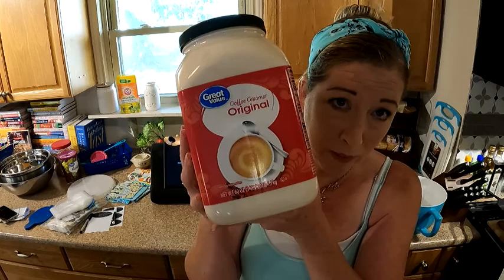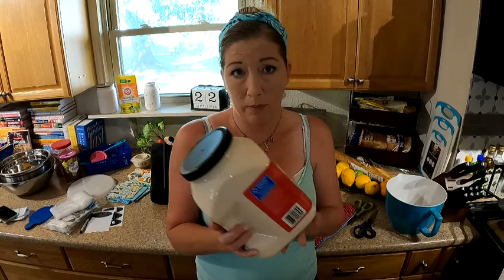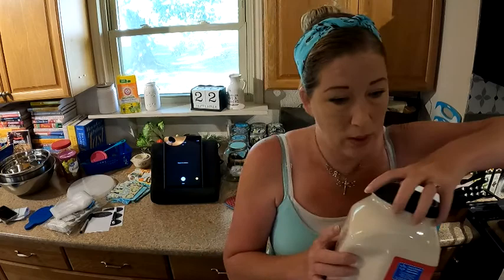Any creamer works — it can be brand name, off-brand, or store brand. It doesn't matter. Just powdered non-dairy creamer. You're only going to need three-fourths of a cup per one pint jar per recipe.